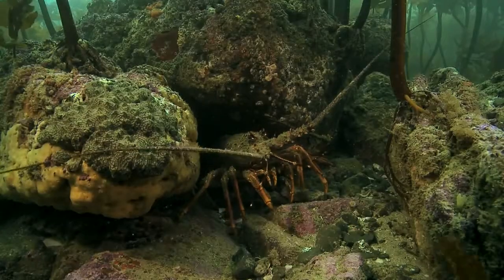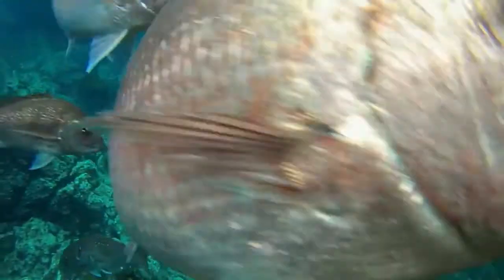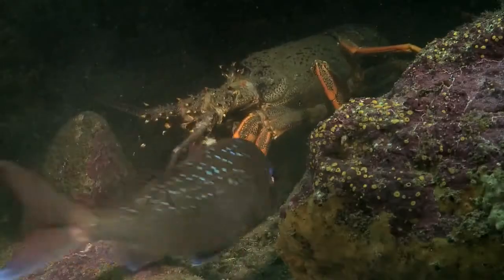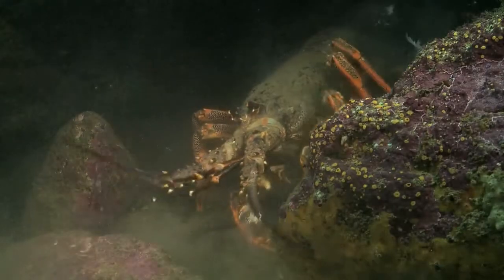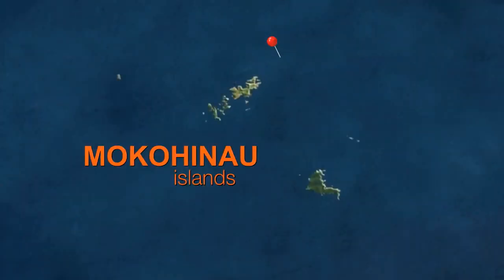Down here we Kiwis take protecting our sea life as seriously as we do the life on the topside. We've got 34 marine reserves and just like all our national parks they're there to be enjoyed by everyone — they're all pretty accessible, including the Mokihinau Islands.